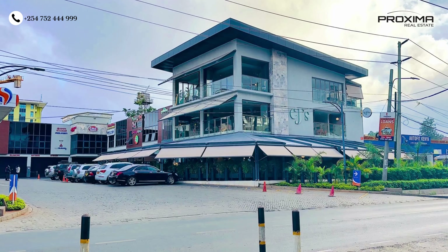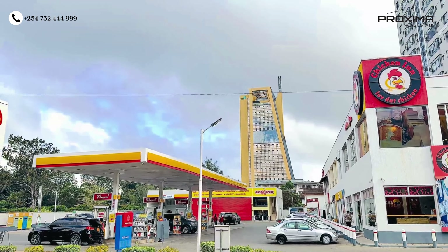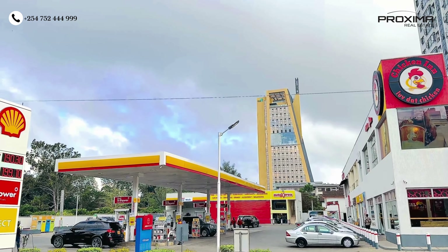Apart from Yaya Centre being nearby, we have other food outlets in this location. We have CJ's a walking distance from here, Java a walking distance as well, all the petrol stations around, schools, Kilimani Primary, and international schools as well.